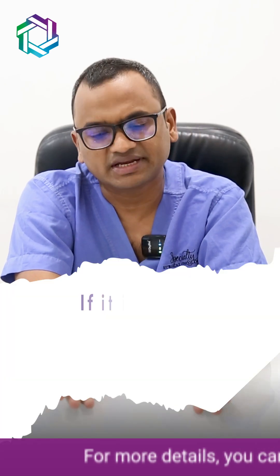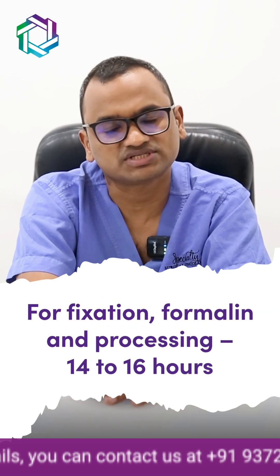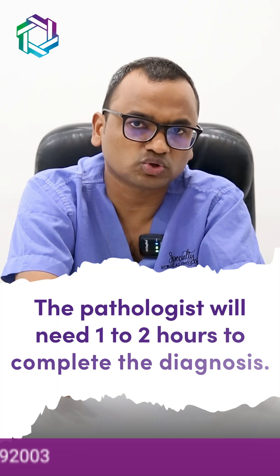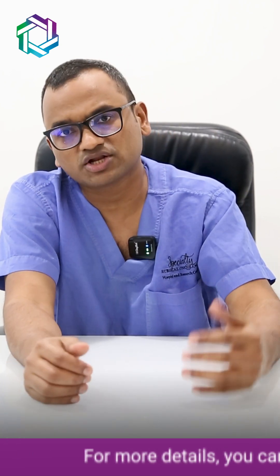How long does it take to get a biopsy report? For a small biopsy sample, it takes around 6 hours for fixation in formalin, then processing of 14 to 16 hours, then preparation of slides and blocks for another 6 hours. It then reaches the pathologist who may take around 1 to 2 hours to arrive at a diagnosis. So technically speaking, it takes around 30 to 32 hours to arrive at a diagnosis from the time of biopsy.